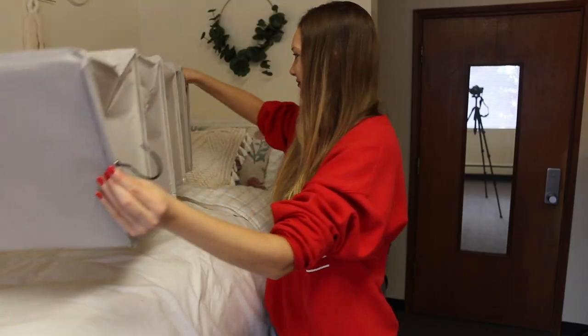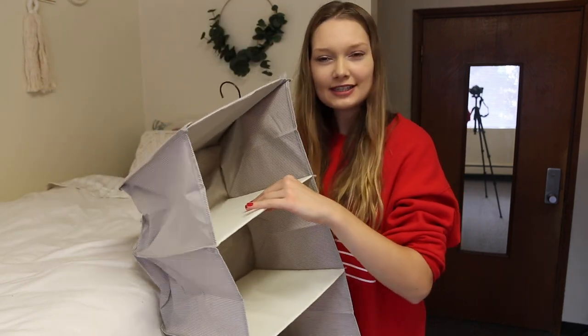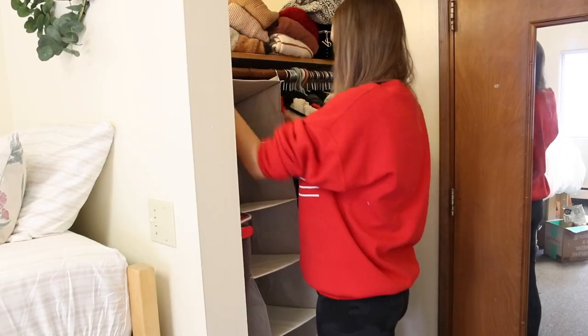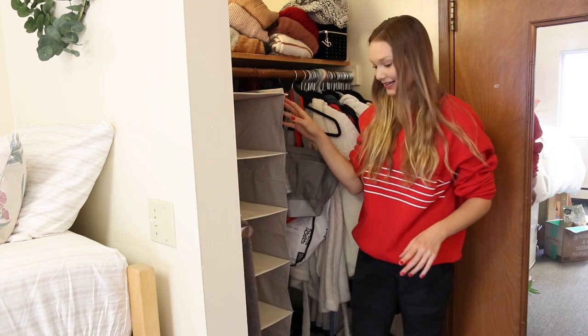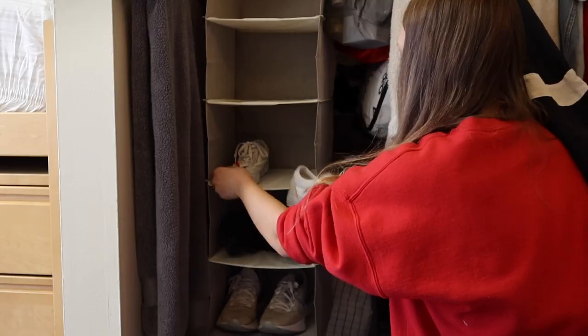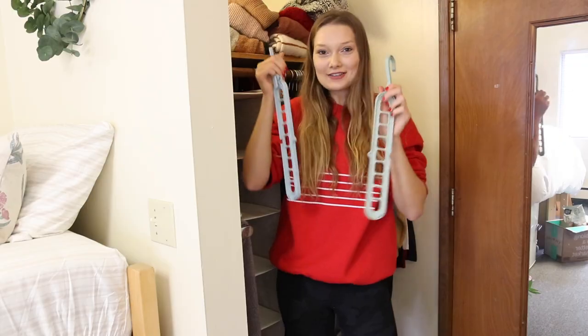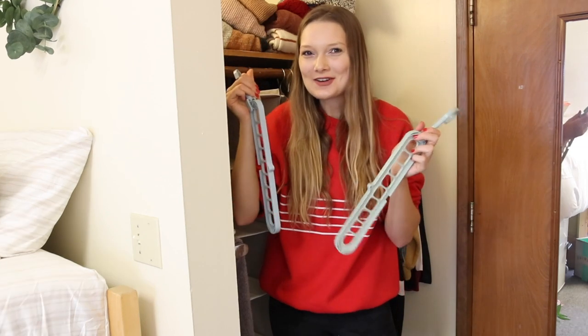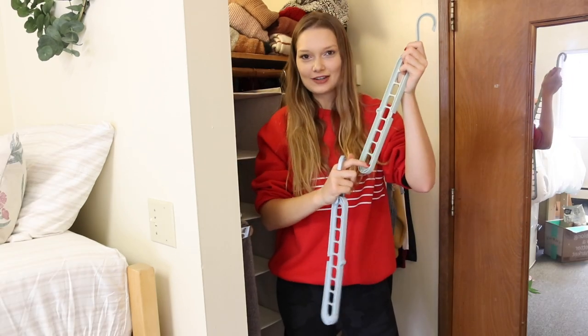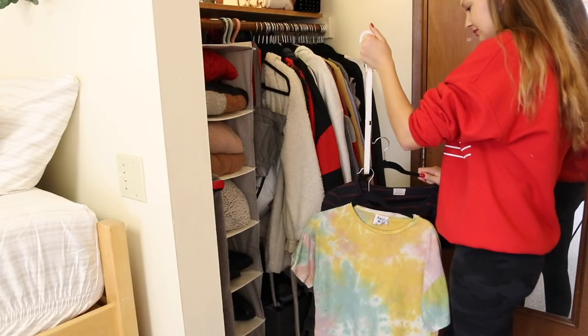Now I'm going to move on to my closet. I actually got an organizer from Amazon. Here's what it looks like — it's a pretty good length and there are a lot of compartments. They're pretty small, but not as small as just a shoe organizer. I just put it in my closet and it fits perfectly. I also got these — I don't know what they're called — but basically you put the hangers on each level and you can really compact a lot of clothes together, so I'm going to hang up some clothes.